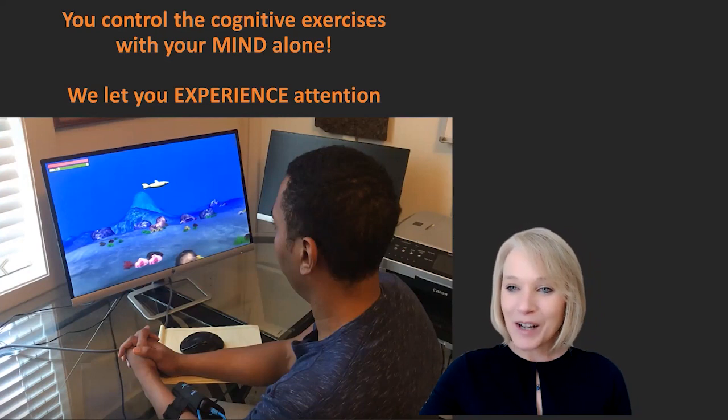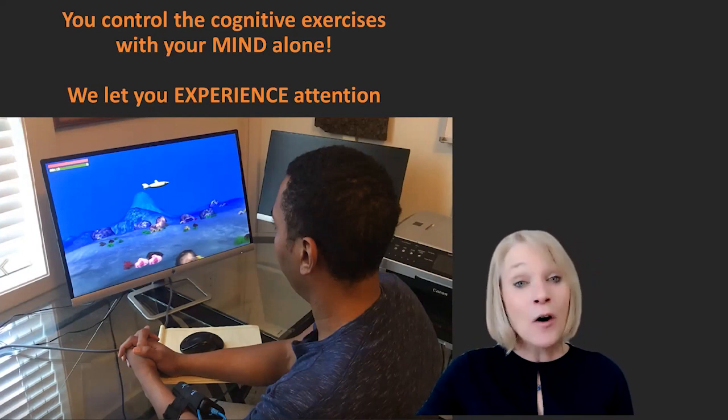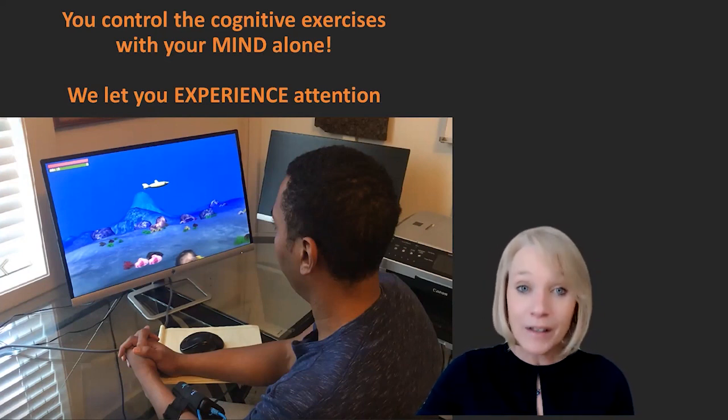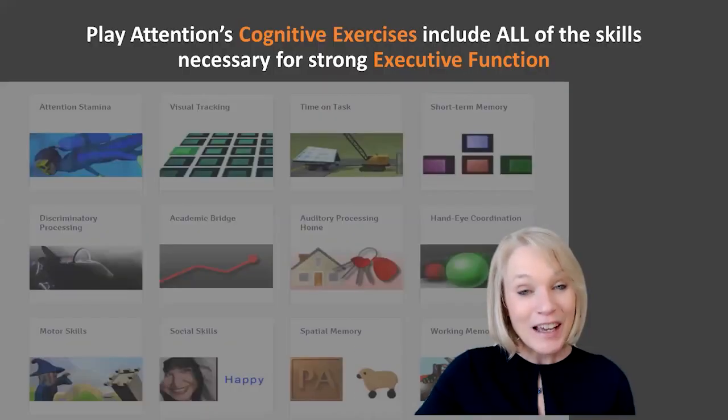Deborah says: 'You mean we're not lazy or just not trying hard enough?' That's exactly what I mean. We know that you're all working really hard — now we just need to give you the tools to do all of this at will.